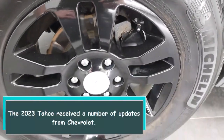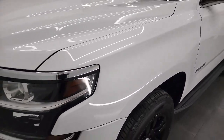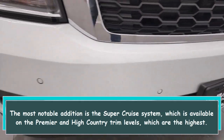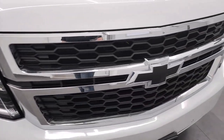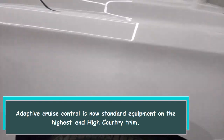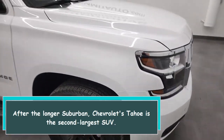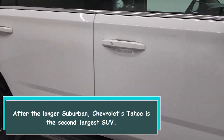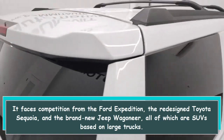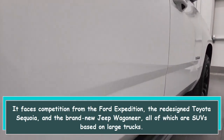The 2023 Tahoe received a number of updates from Chevrolet. The most notable addition is the SuperCruise system, which is available on the Premier and High Country trim levels, which are the highest. Adaptive Cruise Control is now standard equipment on the highest end High Country trim. After the longer Suburban, Chevrolet's Tahoe is the second largest SUV. It faces competition from the Ford Expedition, the redesigned Toyota Sequoia, and the brand new Jeep Wagoneer, all of which are SUVs based on large trucks.